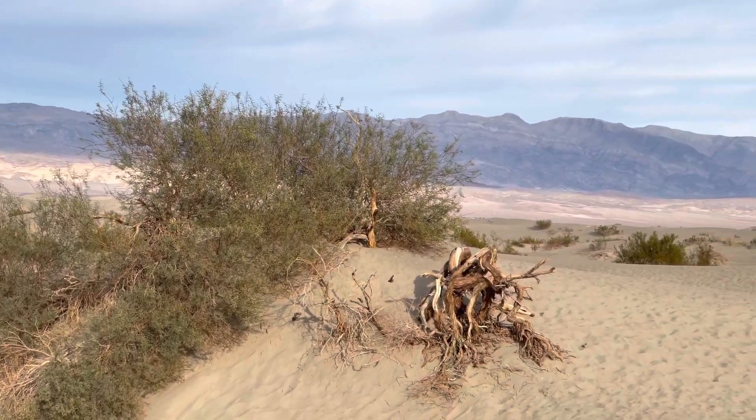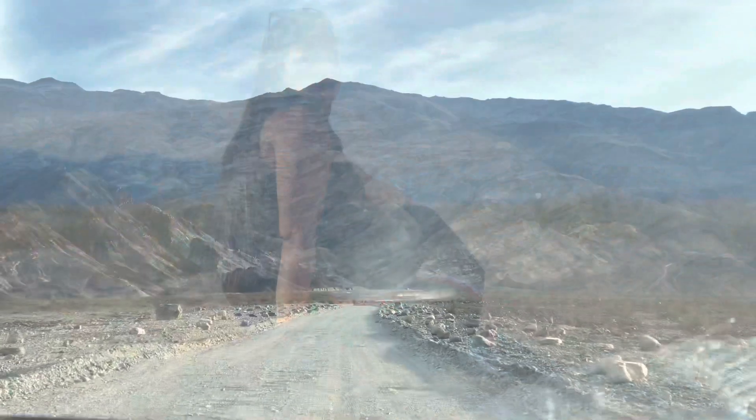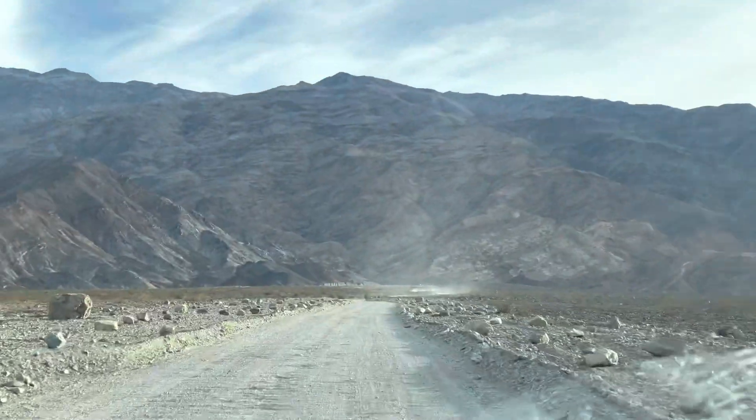This valley is harsh because everywhere you look there is no green, but it is very photogenic and picturesque.